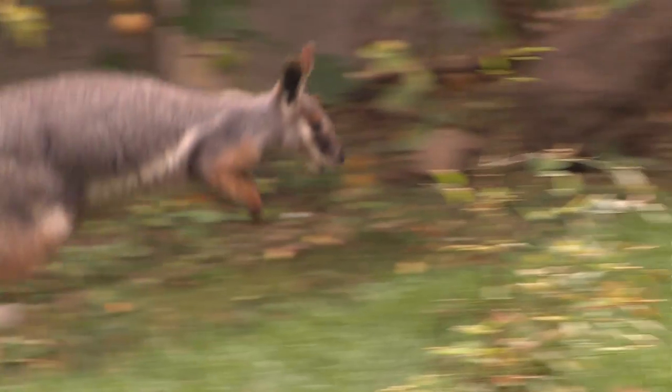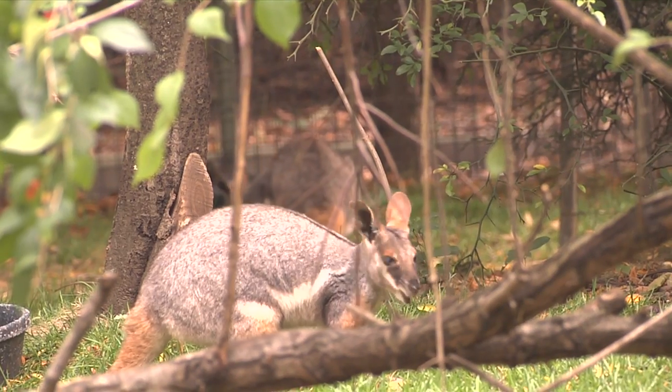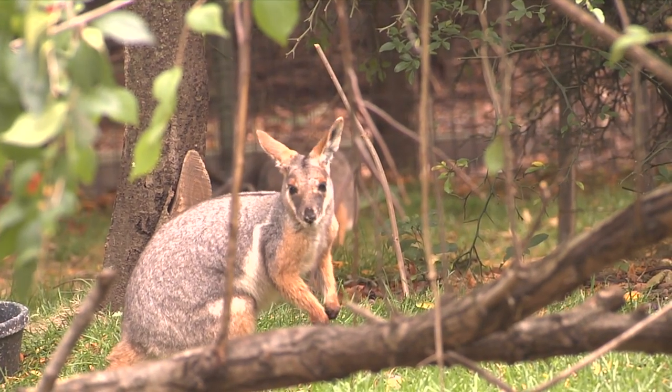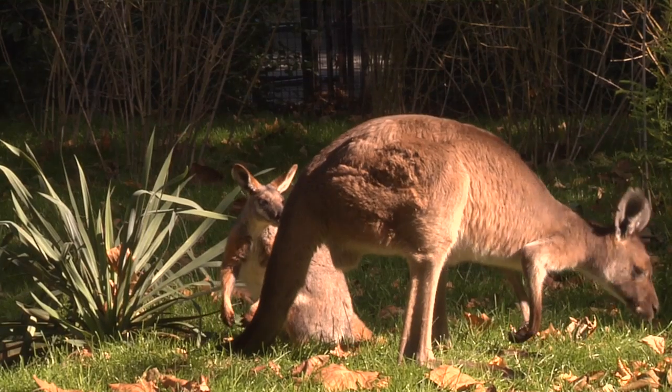They also move a lot differently — they're just a lot quicker. They also have a really interesting personality. The rock wallabies are a lot more active, especially in the evening, a lot more inquisitive.